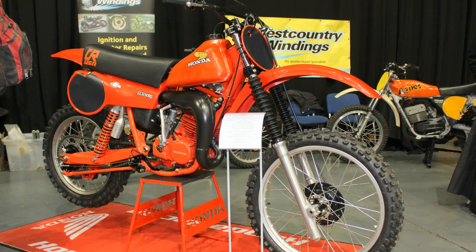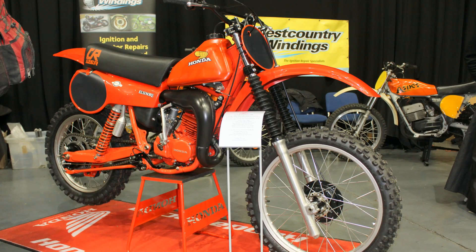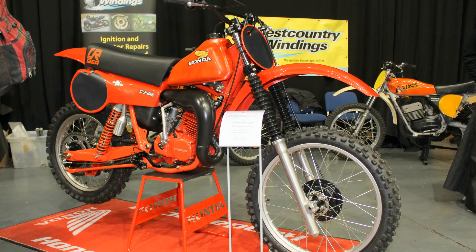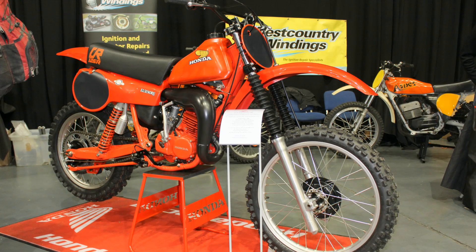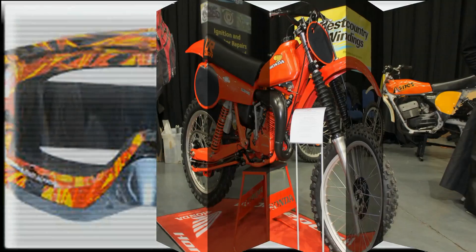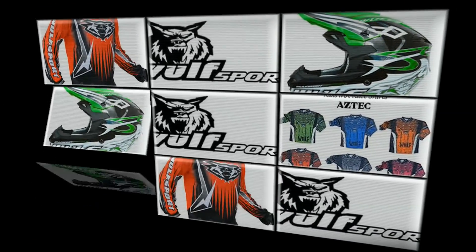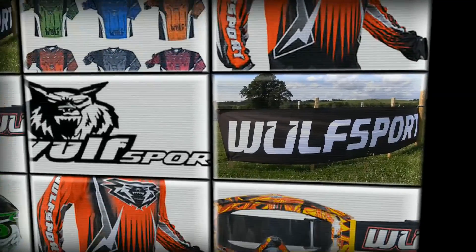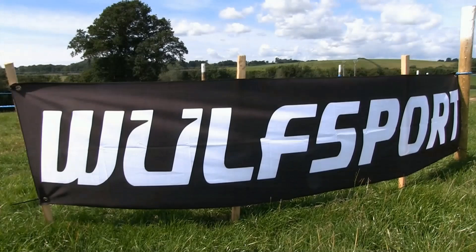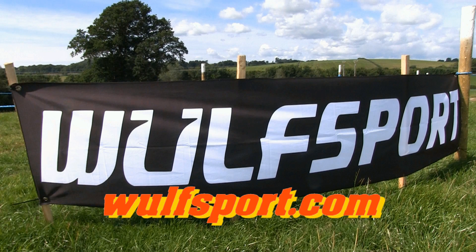Now as you would expect, I have many more of these classic dirt bike machines in the pipeline to feature soon on my channel, so please continue to subscribe to see more of these long lost motocross classics. This video was brought to you in association with World Sport, the world's number one supplier for all your off-road and leisure sportswear — just visit their online website for more information.